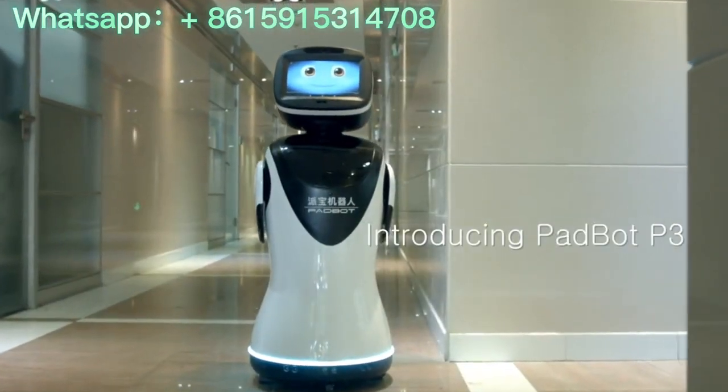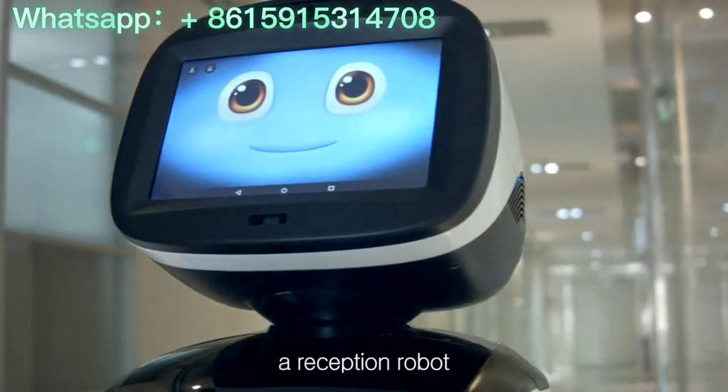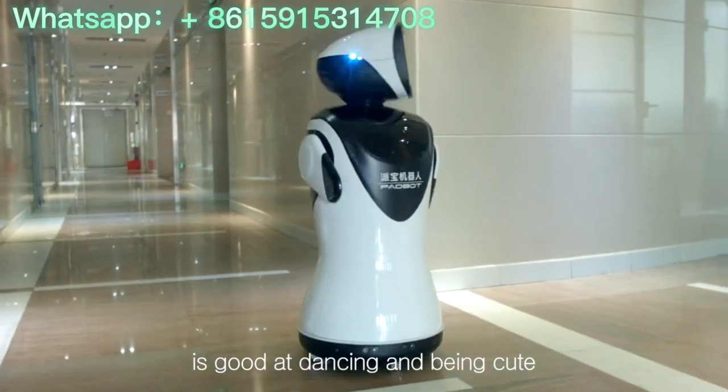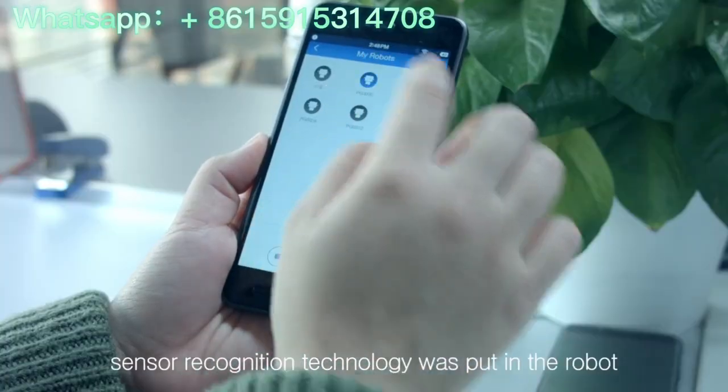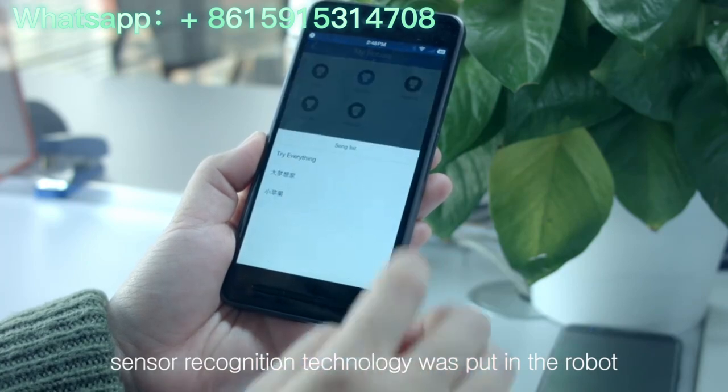Introducing PetBot B3, a reception robot that is good at dancing and being cute. In the concept of humanoid design, sensor recognition technology was put in the robot.